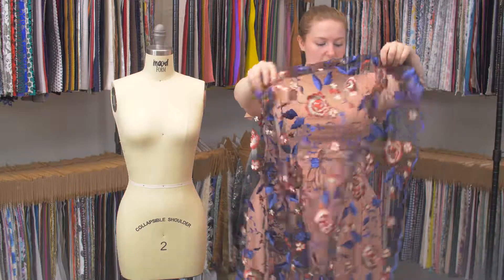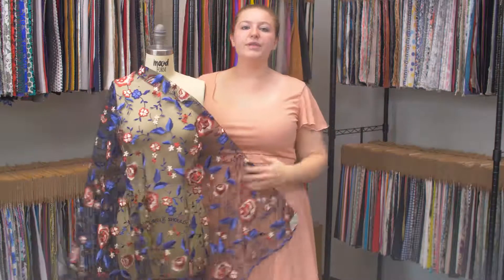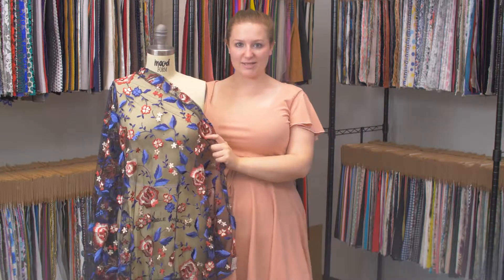And I absolutely love this fabric. These colors are stunning, it's very Marquesa. I'd love to see this as a body-conscious floor-length dress with a train and deep V and long bell sleeves.